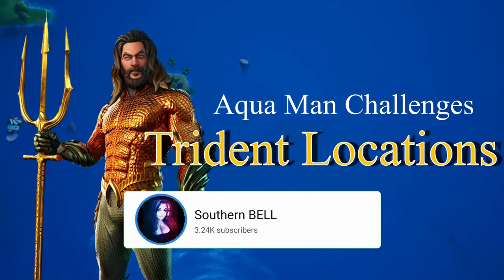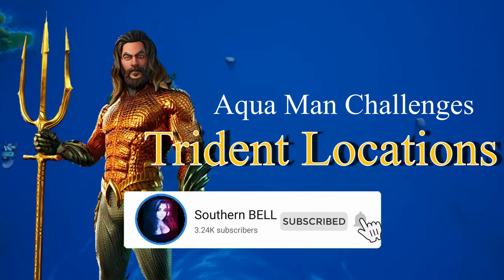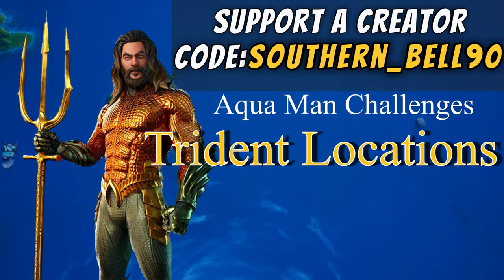Make sure you smack that like button, show this on your social media, and if you'd like to support the channel, you can become a channel member or use the support-a-creator code Southern underscore Belle 90, all capitalizations, to help support the channel and be the best Belle family that you can be.